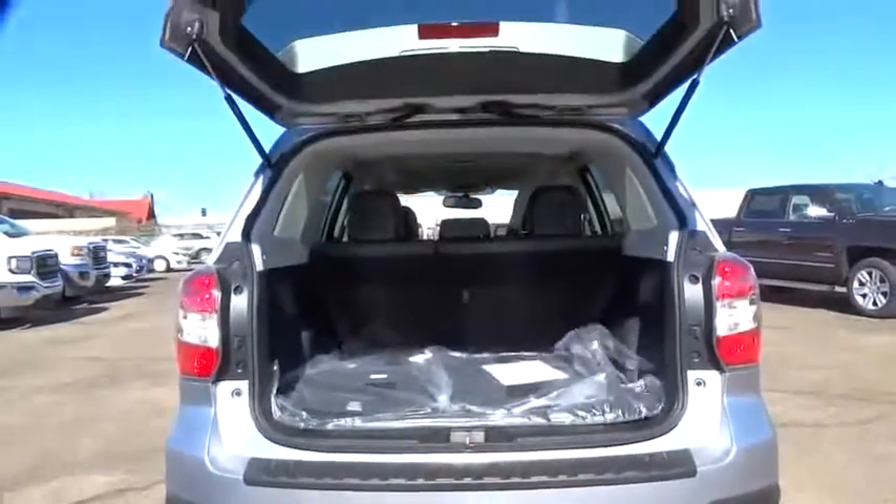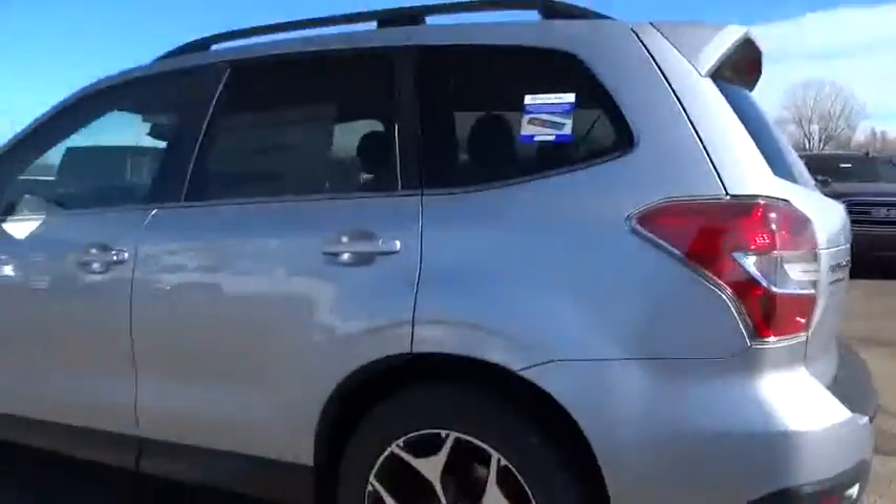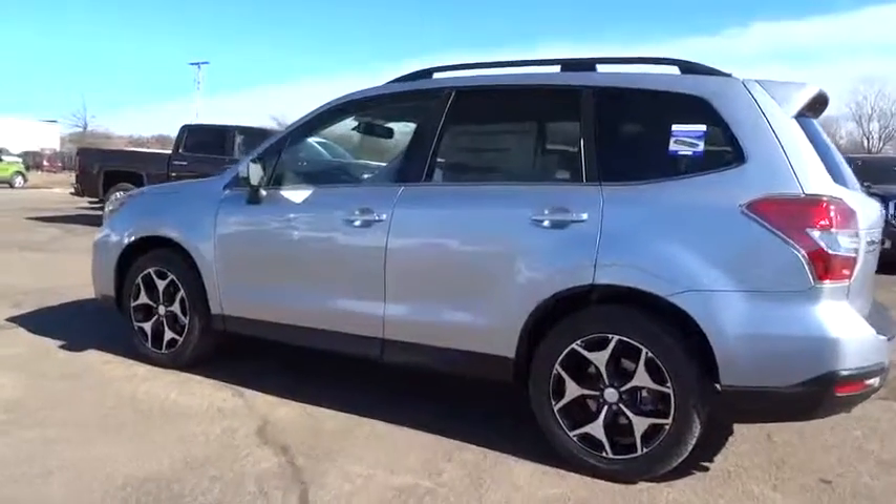Moonroof, leather-wrapped steering wheel, adjustable steering wheel, power steering, driver airbag, cruise control, aluminum wheels, floor mats, four-wheel disc brakes, rear defrost, AM-FM stereo radio, power door locks.